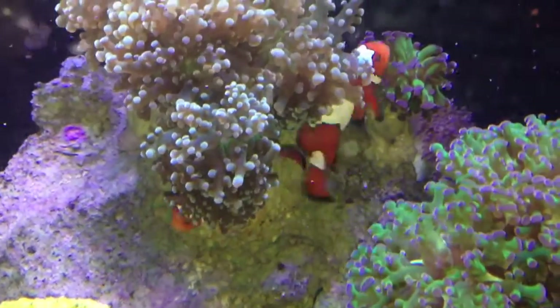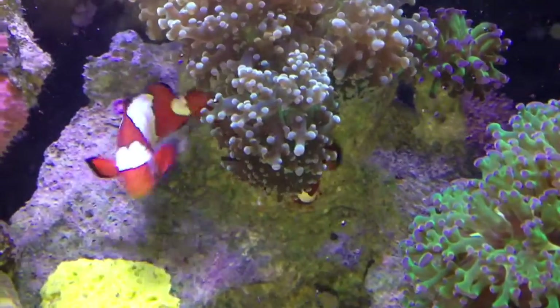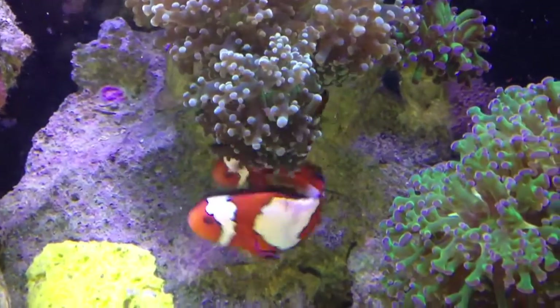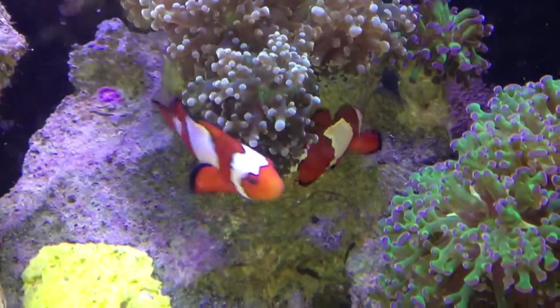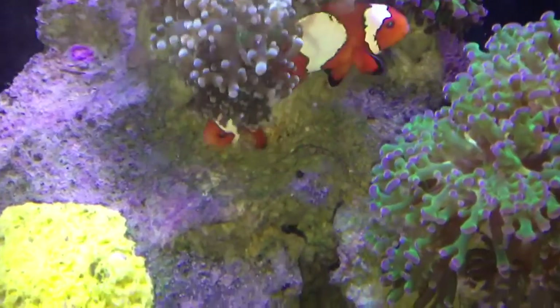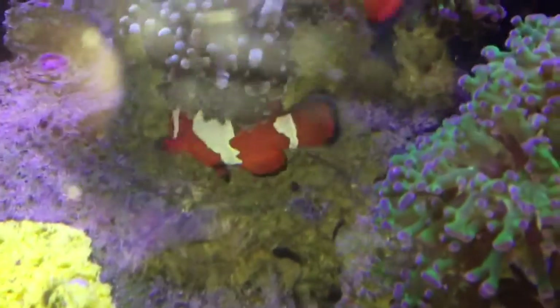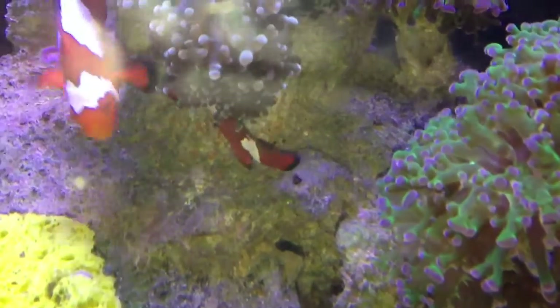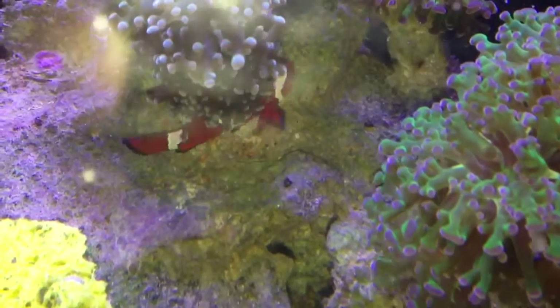Hey guys, just want to show you what I've seen for the first time with these two clownfish over close to almost a year and eight months since I had them. It looks like their first batch of eggs. You can see very slowly the orange on this rock — there's their first batch of eggs.